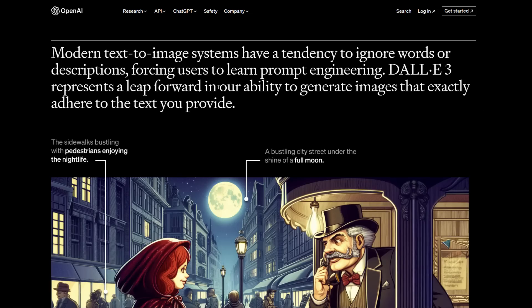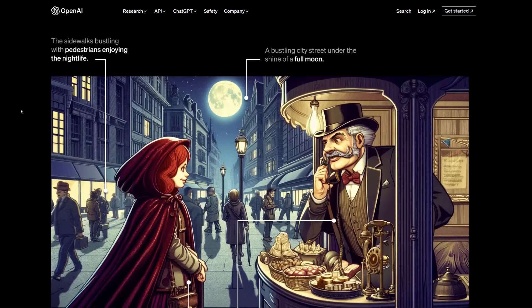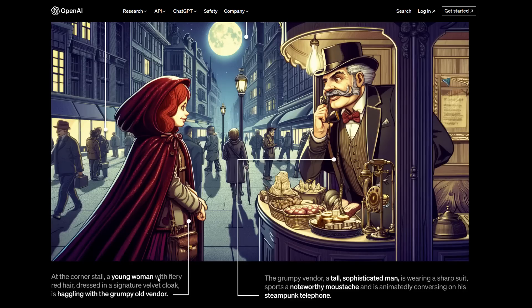DALL-E 3 is great at generating images that exactly adhere to the text you provide. For example, in this image the sidewalk is bustling with pedestrians enjoying the nightlife — a bustling city under the shine of a full moon. At a corner stall, a young woman with fiery red hair dressed in a signature velvet cloak is haggling with a grumpy old vendor — a tall, sophisticated man wearing a sharp suit, sporting a noteworthy mustache, and adamantly conversing on his steampunk telephone.